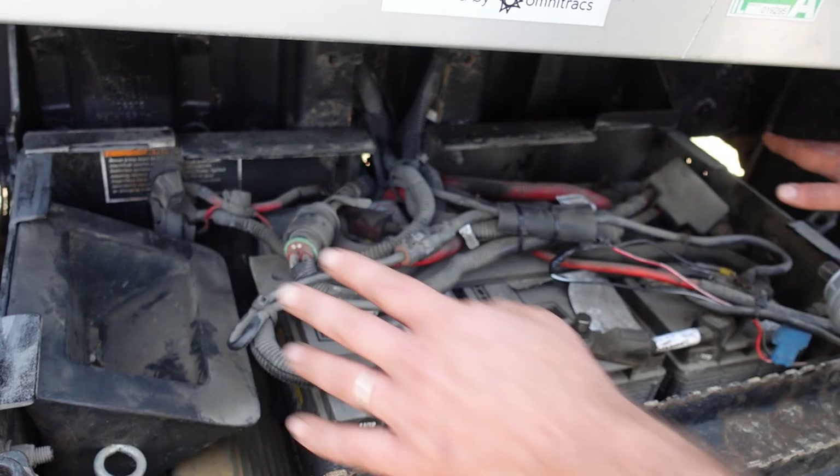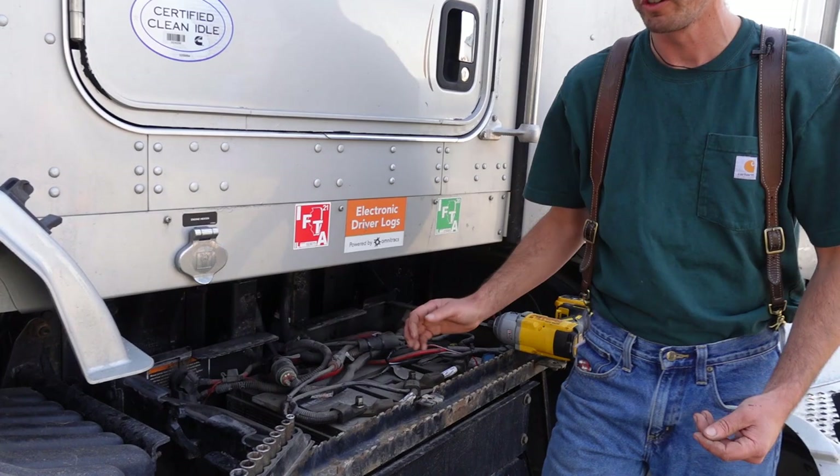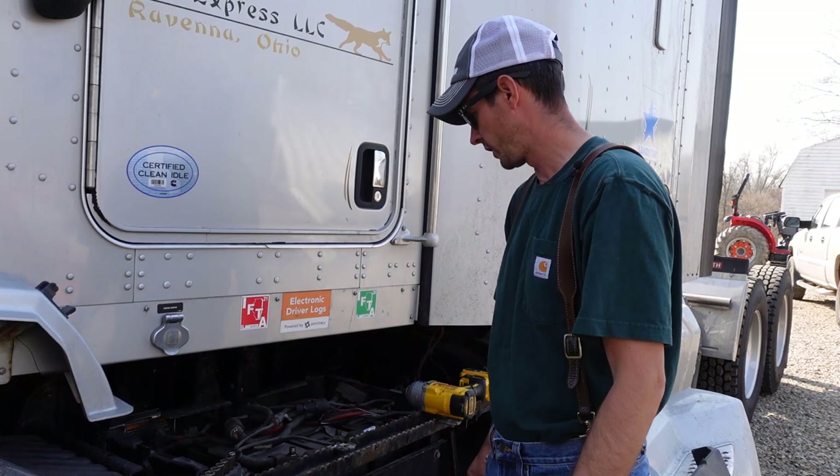Always disconnect the negatives first — if you try disconnecting the positives while the negatives are still hooked up and you hit a piece of metal, you're going to burn a wrench up, catch something on fire, or you could blow a battery up. I've done that before. Just disconnect the negatives; you can take the jumpers off if you need to, but it's not really necessary.